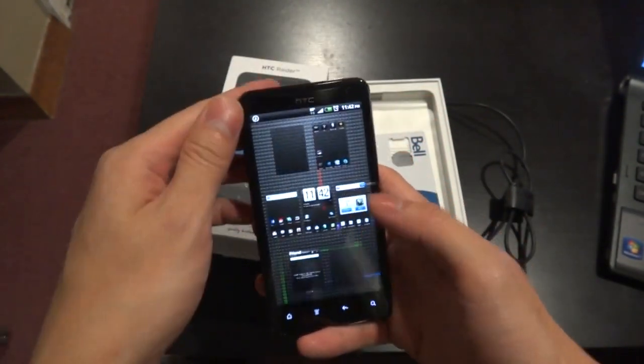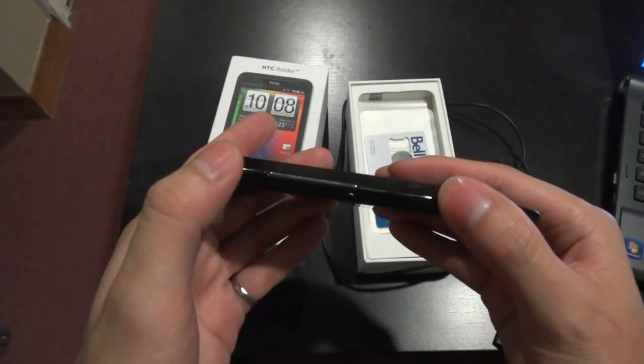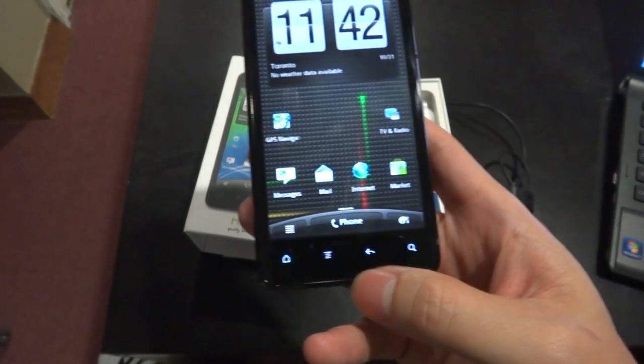The only physical buttons on the phone are the power button at the top and the volume rocker on the side. The other buttons sit below the screen, are capacitive — that means they're touch sensitive — and they only activate when needed.